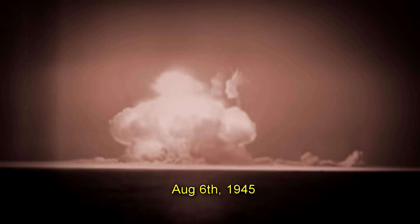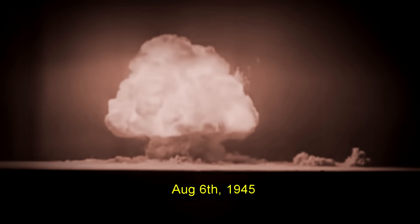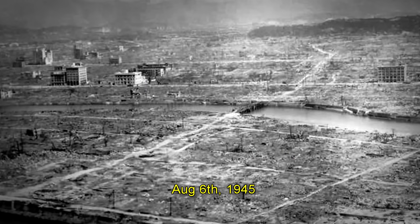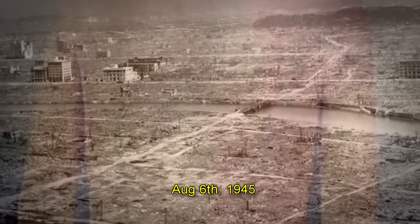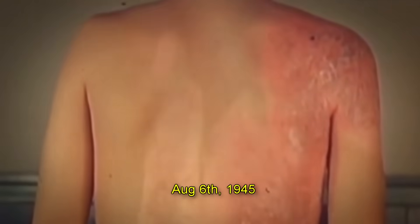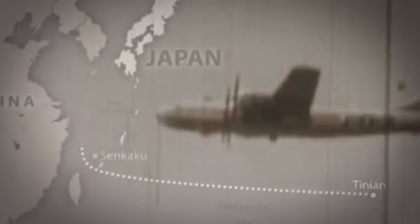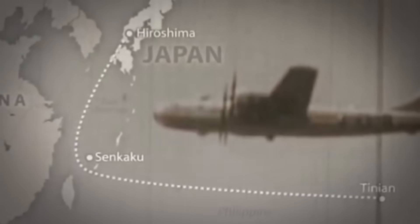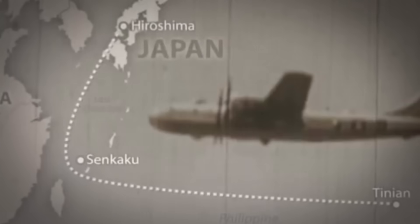Mankind had never seen anything like it. When it was unleashed on people in an effort to stop a war, all people saw was a blinding light followed by complete darkness and destruction. It was August 6, 1945. It was the most powerful weapon ever created by mankind. Its shockwave turned everything in a one-mile radius into rubble. It unleashed energy and radiation that killed 140,000 people in the industrial city of Hiroshima, Japan.